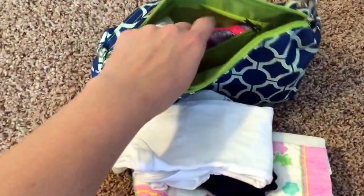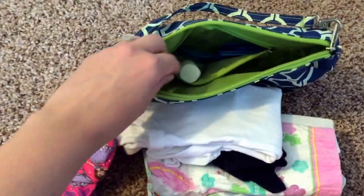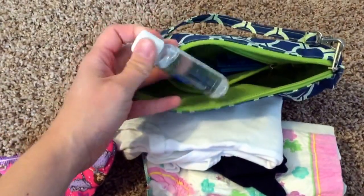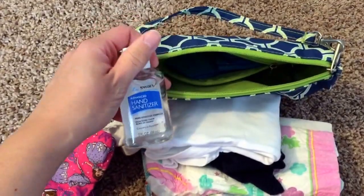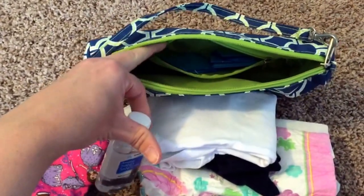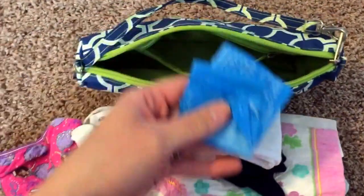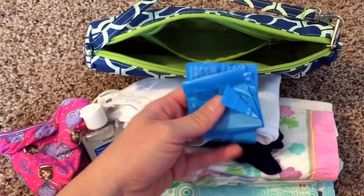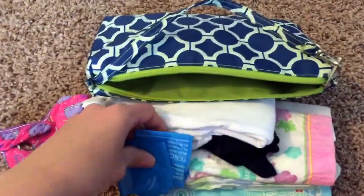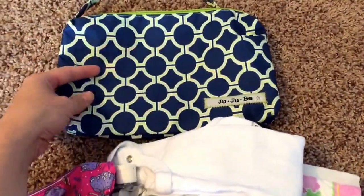In the pocket, I keep an extra pair of undies in case it's a potty training day and we have an accident. I like to keep a hand sanitizer in there — I usually also keep one on my bag as well, just to make sure I have one. I also keep some disposable trash bags to use as wet bags or to dispose of really stinky, dirty diapers as a courtesy to others.